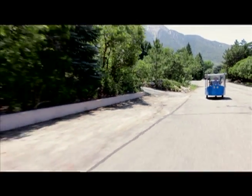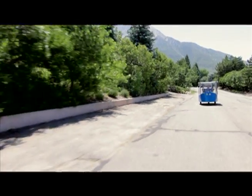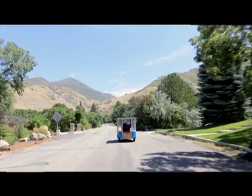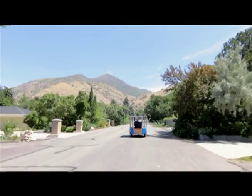With a range of 50 miles at 33 miles per hour on level terrain, trips to the grocery store, gym, school, work, or just your friend's house are well within reach.